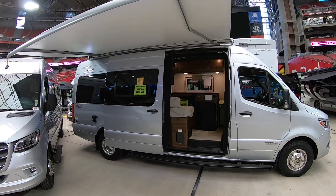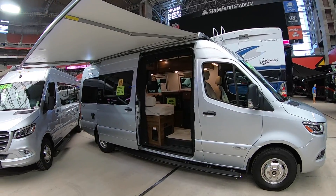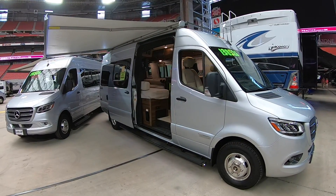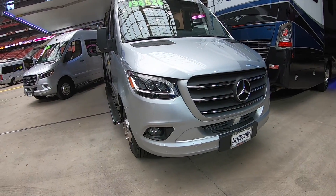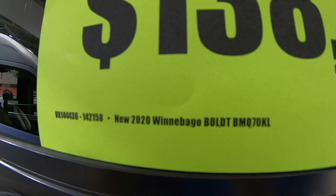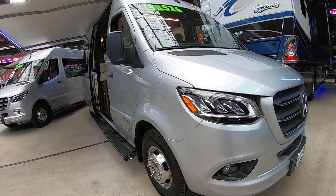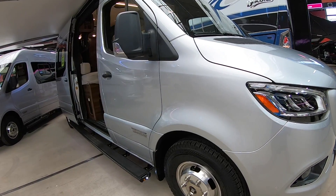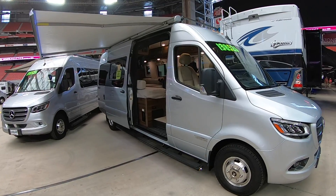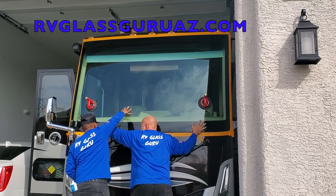Ladies and gentlemen, the Class B market has been hot. It's been really hard to find a good deal on a Class B lately, but for some reason there were four of these Winnebago Bolts with a $207,000 sticker discounted down to $138,000. I wanted to make a little video today showing you these coaches and telling you why I think there are so many available at such a substantial discount.